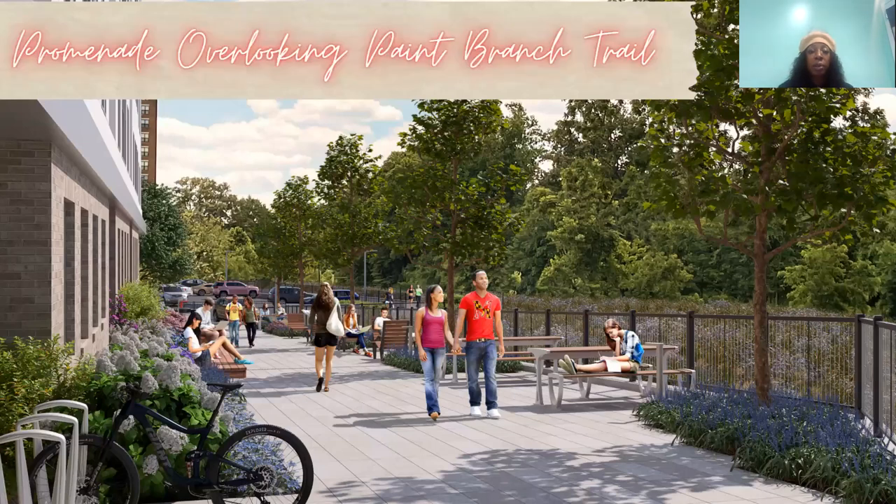This is our promenade overlooking Paint Branch Trail. This is going to be the walkway to the bridge that takes you to campus. This will also be somewhere you can wait for your rides and friends to come pick you up, and we'll also have some bike parking as well.